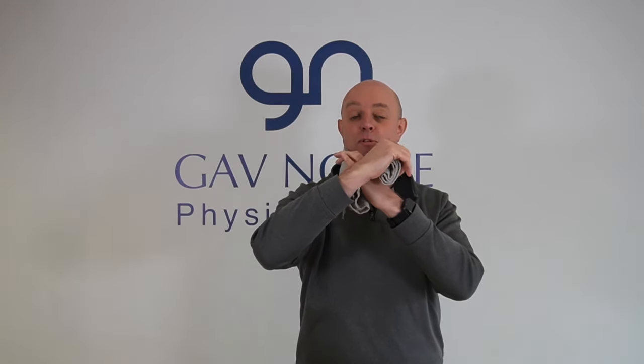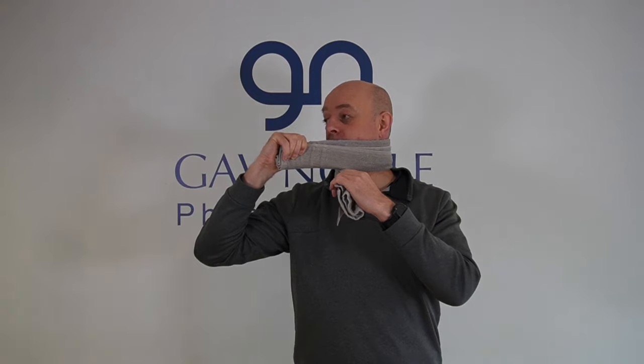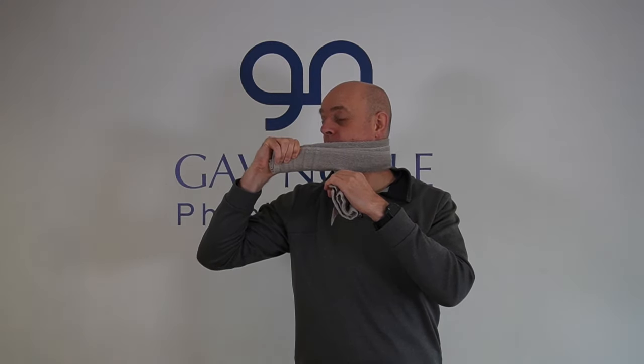Our next exercise is neck rotation, and today we're going to do this with the help of a towel. We take the towel into the back of the neck and swap hands over. To turn to the right, take the right hand and give the towel a gentle pull forward — this top end of the towel comes along the jawline as we start to turn, applying a little bit of pressure with the towel as we rotate, then come back. We're going to do this five times to one side.